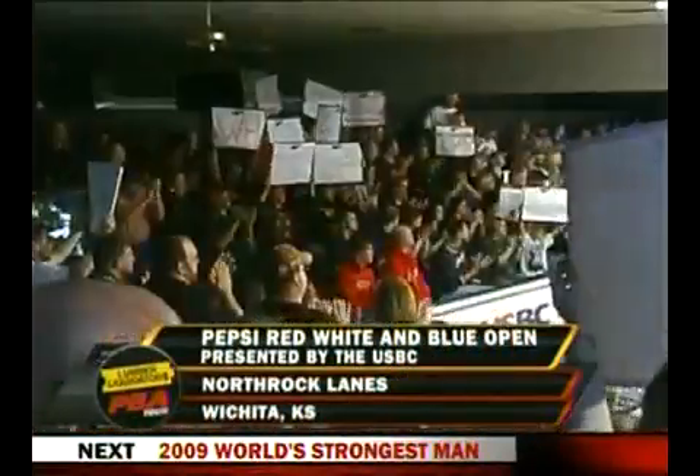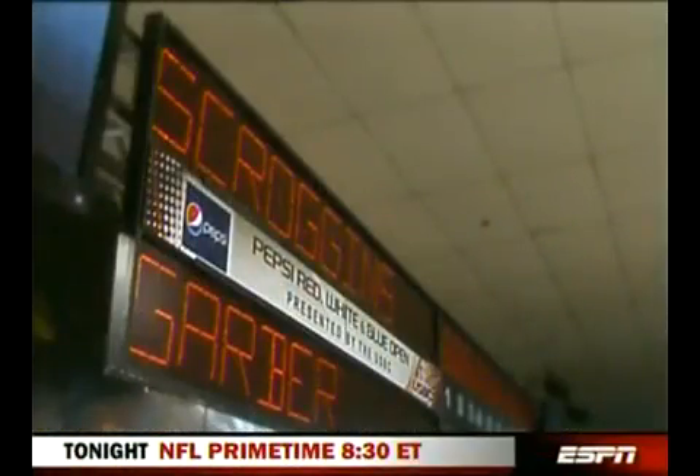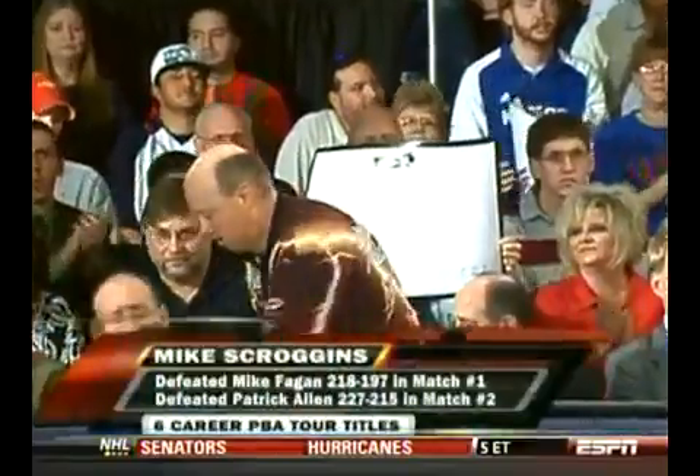Welcome back to the inaugural Pepsi Red, White, and Blue Open presented by USBC. Time now for our title match — $25,000 and a one-season exemption on the line. There is Wayne Garver, the number two seed, who will start on the bench as he takes on the reigning US Open champ and the fourth seed, Mike Scroggins.